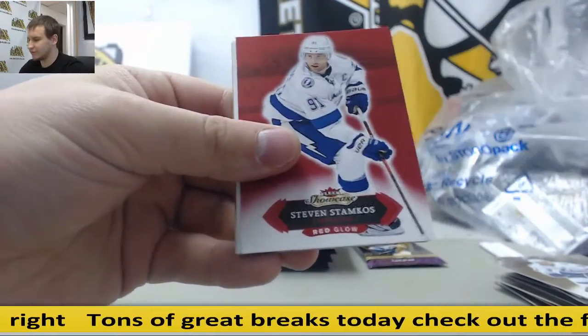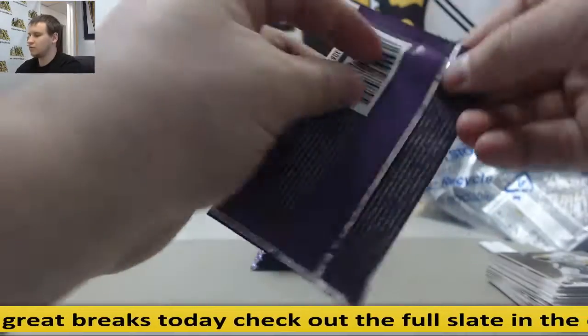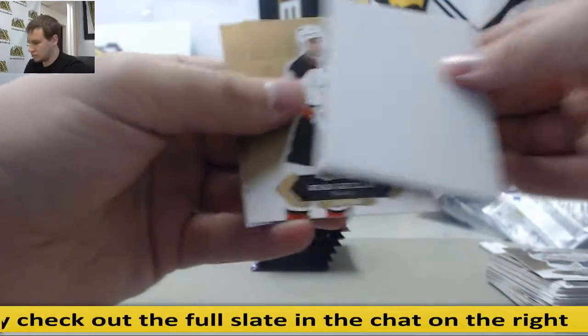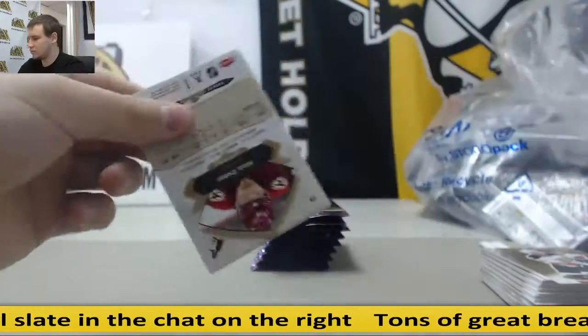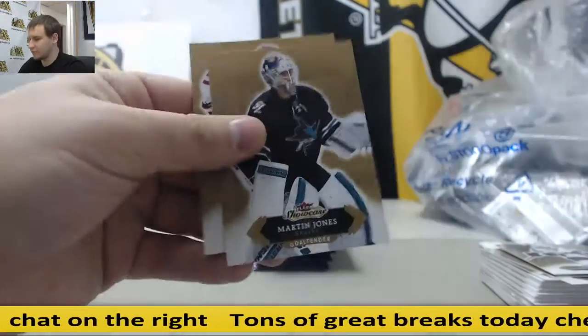Another red glow, Steven Stamkos. Poula Jervie for the Rangers, a rookie.